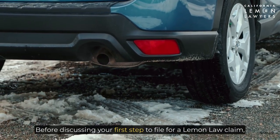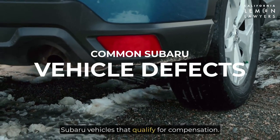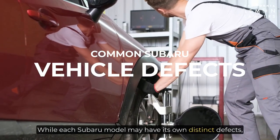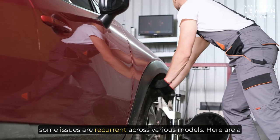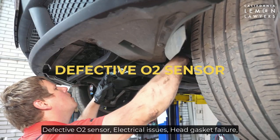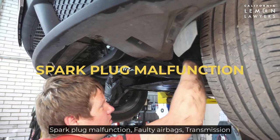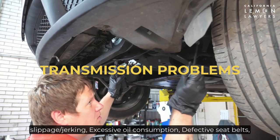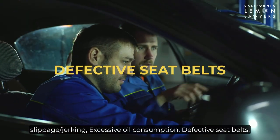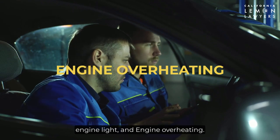Before discussing your first step to file for a lemon law claim, let's take a look at the most prevalent problems found in Subaru vehicles that qualify for compensation. While each Subaru model may have its own distinct defects, some issues are recurrent across various models. Here are a few examples: defective oxygen sensor, electrical issues, head gasket failure, spark plug malfunction, faulty airbags, transmission slippage or jerking, excessive oil consumption, defective seat belts, suspension issues, steering system defects, check engine light, and engine overheating.